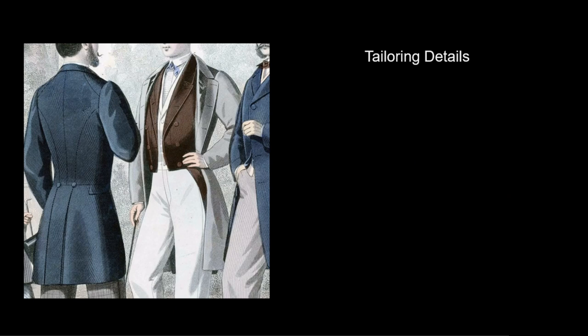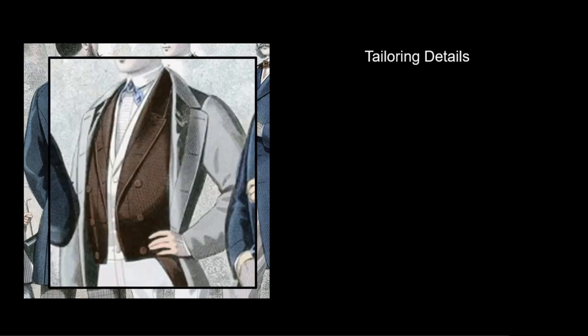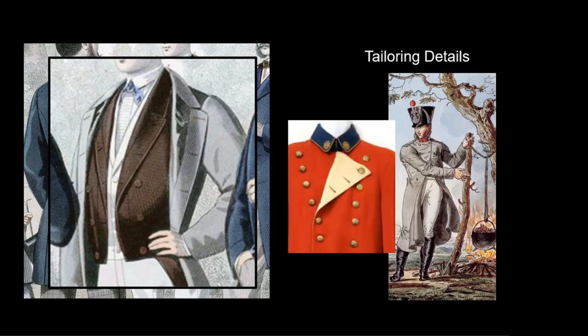Tailors invented many small details to set a fashionable and expensive coat apart from cheaper options. The man in the center wears a coat over his tailcoat, giving us the opportunity to compare several tailoring details. The light gray coat shows an inset of contrast fabric on the lapel. We can also see three buttonholes on the lapel that do not match buttons — the same for the lapel of the brown tailcoat. These are left over from military coats used in the Napoleonic Wars, and men adapted military details into their everyday civilian dress.